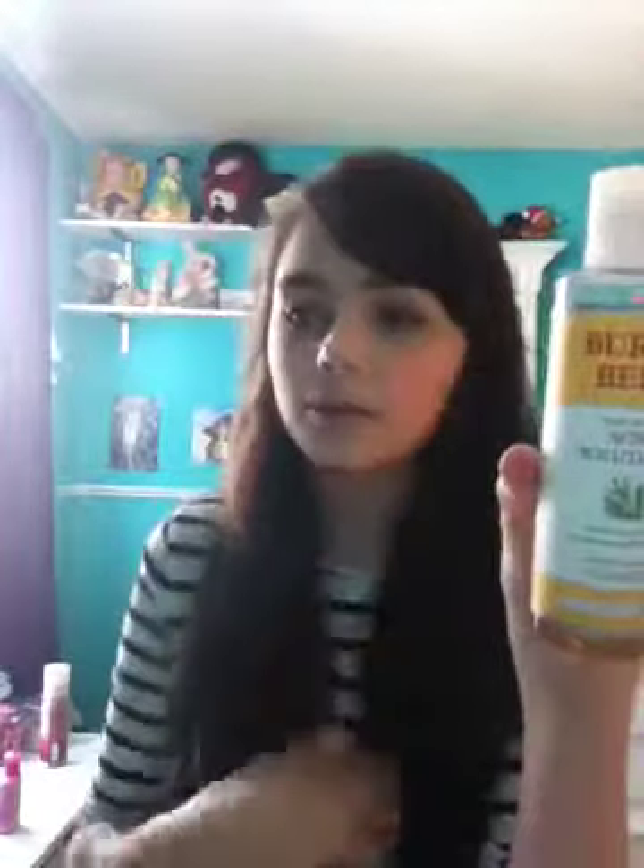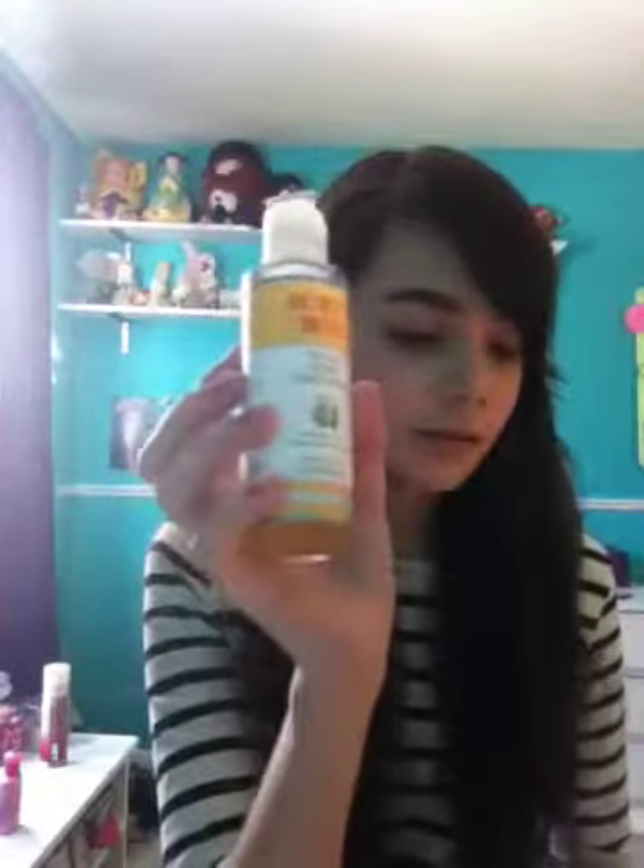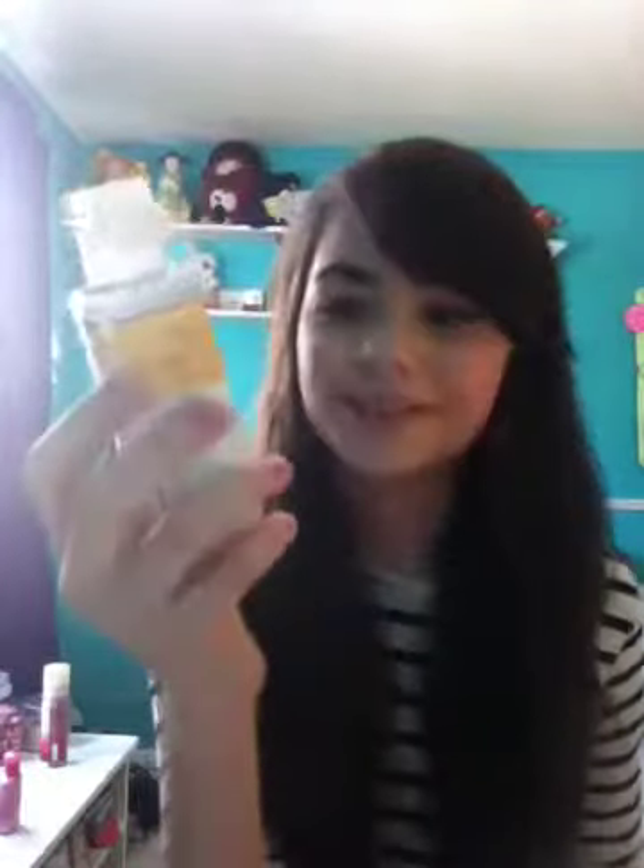This is really good for acne — it won't get rid of acne completely, but if you have a lot of acne, use this because it's great. Then right after it, I use the Burt's Bees Soap Bark and Chamomile Deep Cleansing Cream.